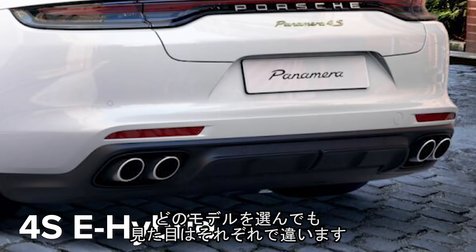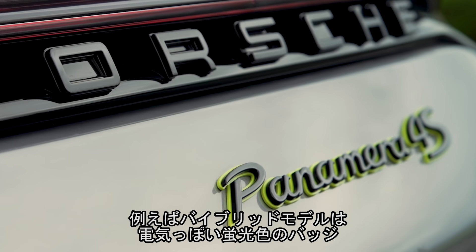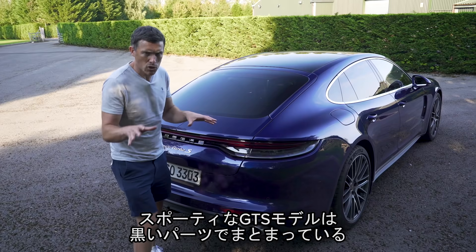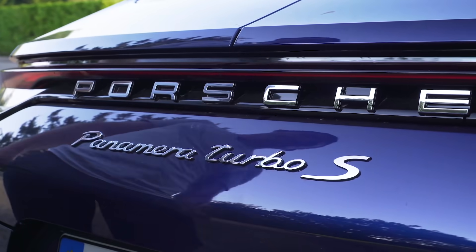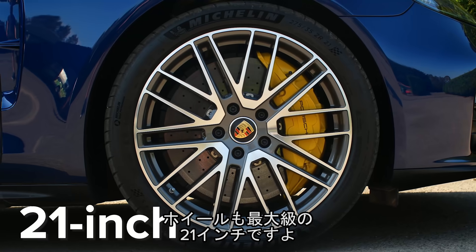Depending on which model you go for, the Panamera can look slightly different. The hybrid versions have fluorescent on them to signify that they're electrified. The GTS, which is supposed to be the sporty one, has black bits on it to make it look meaner. Then there's the turbo at the top of the range with extra chrome bits, chrome around the windows and the biggest wheels — it gets 21 inches.